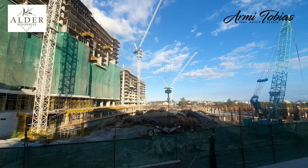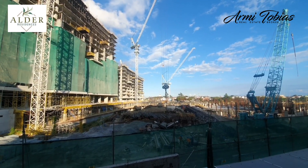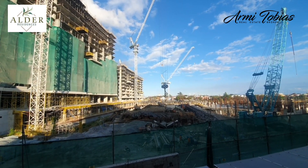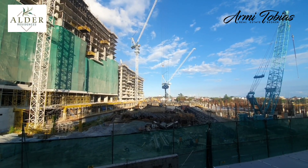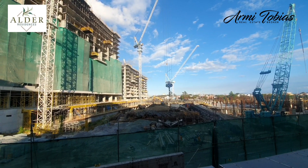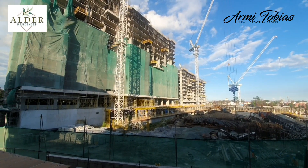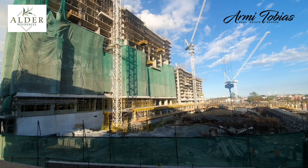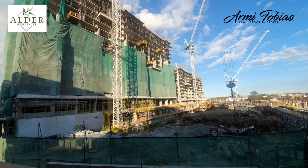Alder Residences sits on almost 3 hectares of land, and it will have 4 buildings of 18 stories each. The first building on your left is Andeya, which will be completed by June of 2024. On the ground floor of Andeya, we will have a co-working space, a lobby, a game area, and also a snack bar.